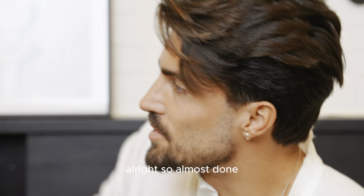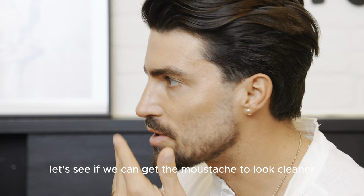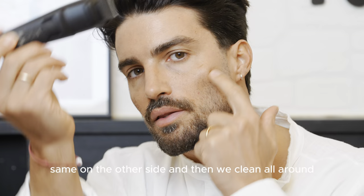Almost done. Let's see if we can get the mustache to look cleaner. We go on top here to make a cleaner line, the same on the other side, and then we clean all around.